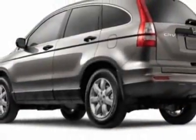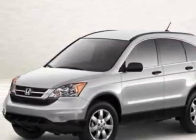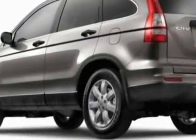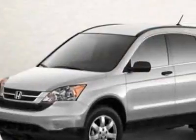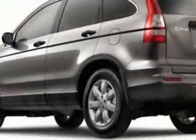This CR-V boasts a 2.4 liter inline-four engine and has a 5-speed automatic transmission. Call 888-632-4145 or email our friendly sales staff today to schedule a test drive.